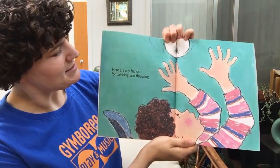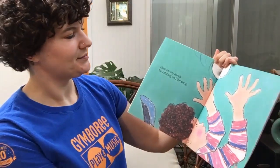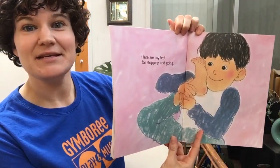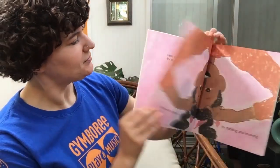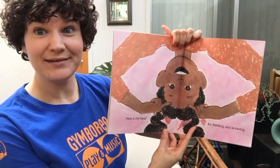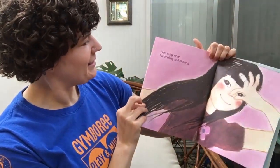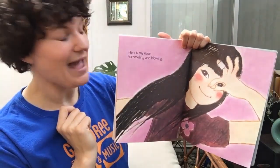Here are my hands for catching and throwing. Here are my feet for stopping and going. Here is my head for thinking and knowing. Here is my nose for smelling and blowing.